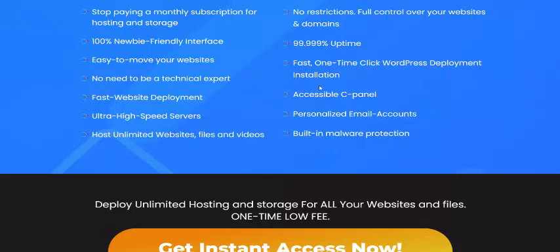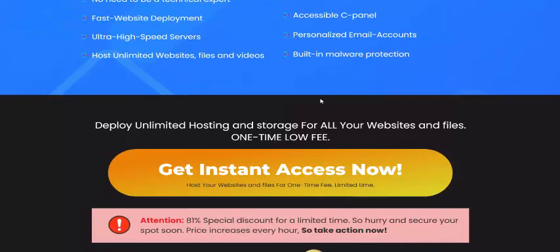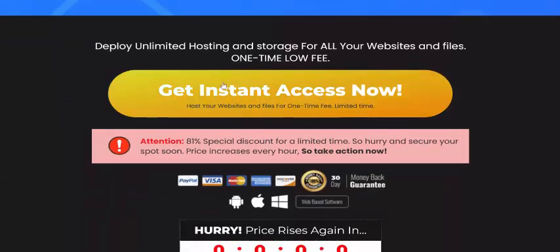There is also 24-hour technical support. For Infinite Hub, just click here to get instant access now with a 100% 30-day money-back guarantee.